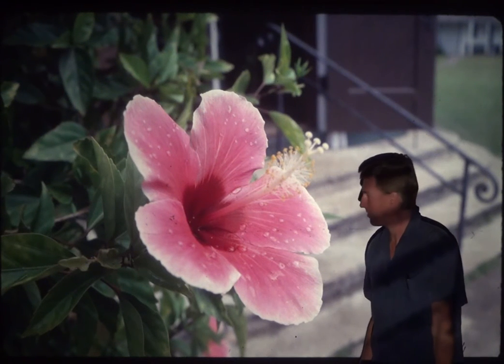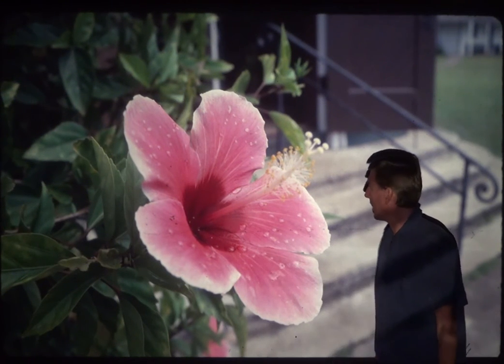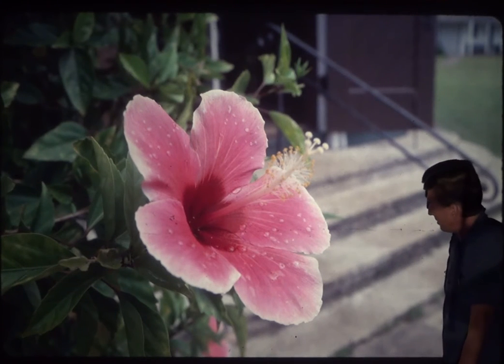Alright, let's talk about volcanoes. This is Hawaii, and here's a hibiscus — it's a beautiful looking flower on the Hawaiian island of Kauai.